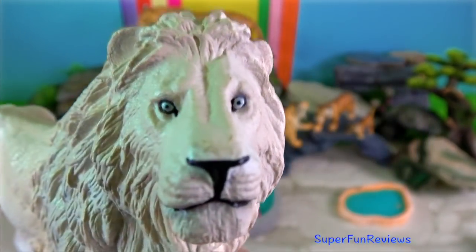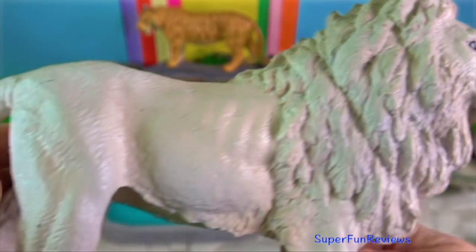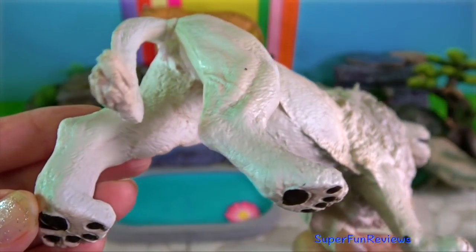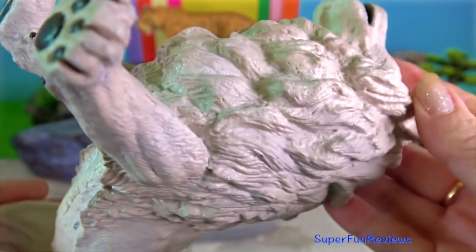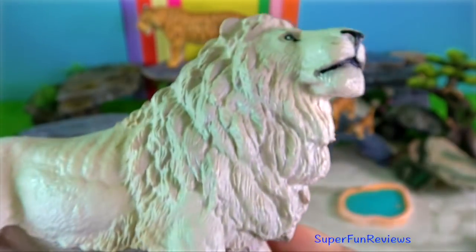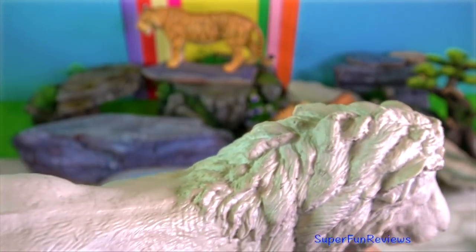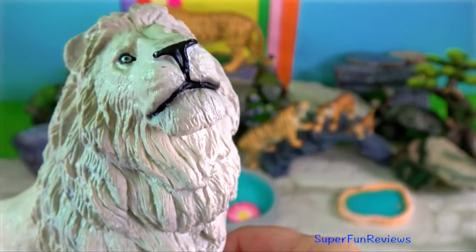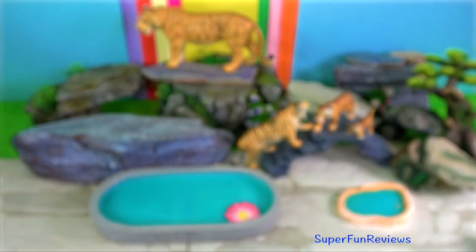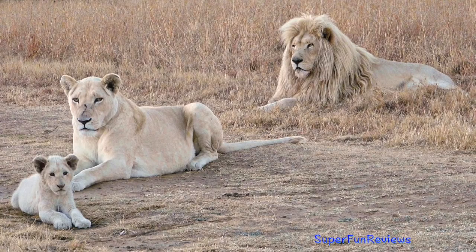White lion. Six traits can be used to accurately estimate a lion's age: nose darkness, mane growth in males, facial scarring, teeth colour and wear, and jowl slackness. Due to variance between individuals, age should be estimated based on multiple characteristics.